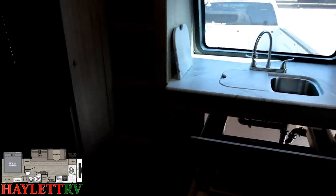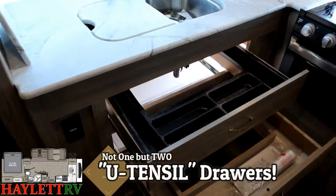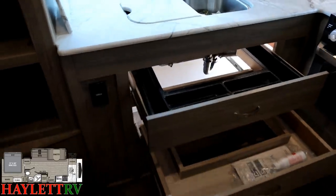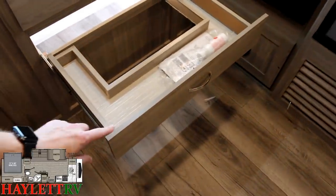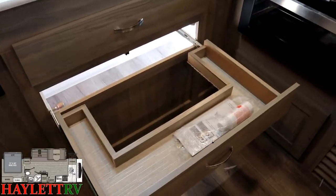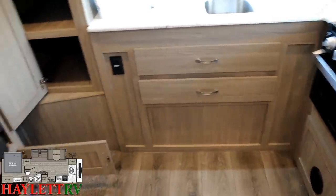Below the sink, normally in a Freedom Express you'll find one of the very famous U-tensil drawers — it's a U-shaped drawer that goes around the sink, and it's one of the best uses of space I've ever seen in a camper. In the 29FKDS here at Halid RV though, you see that we have two. And in case you're wondering why you're seeing daylight through there, it's because this is a full pass-through storage and these drawers actually go just above it — I have the outside door open currently, so there's nothing to be scared about.